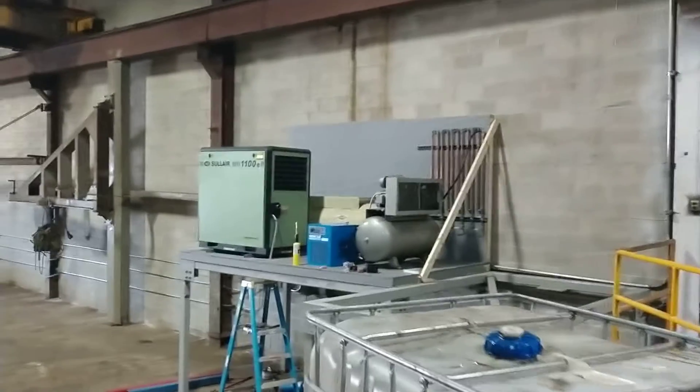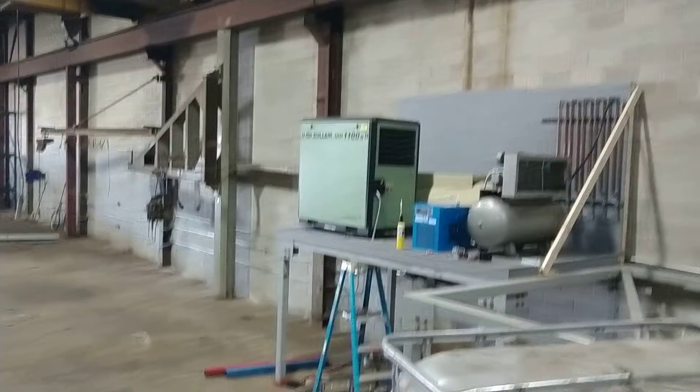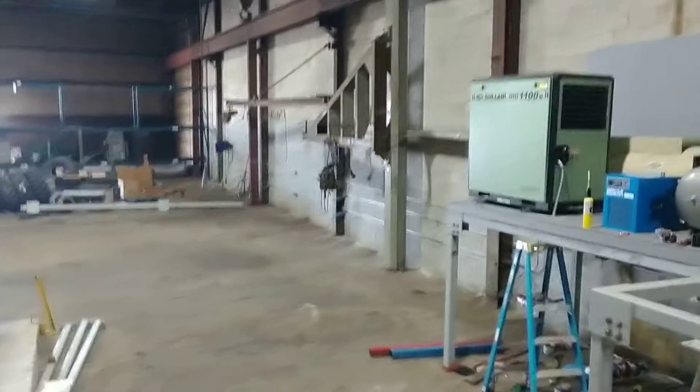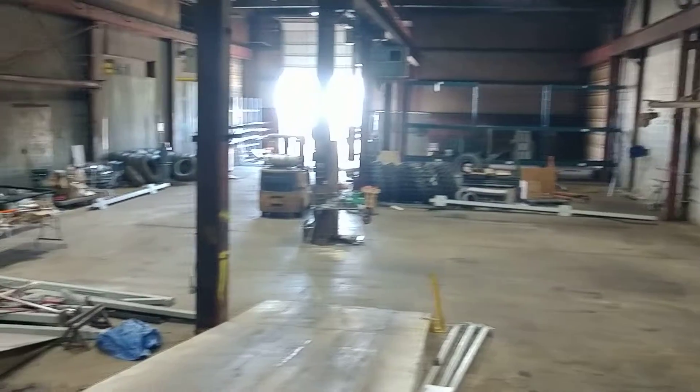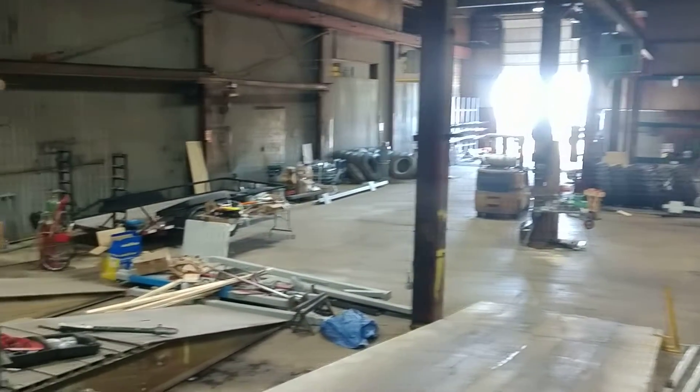Welcome to MV Parts Store, the new shop. Wondering why things are taking so long to get moving — this is kind of what we're working with here.